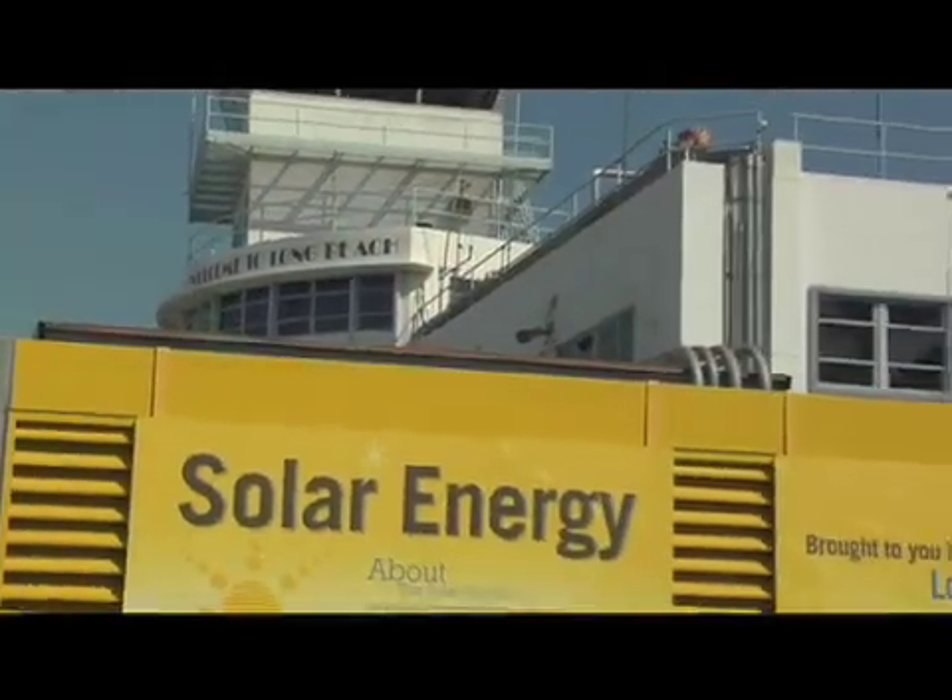It's a great project, a very attractive project — visually appealing. The panels pivot throughout the course of the day and rack back and forth based on what season it is.